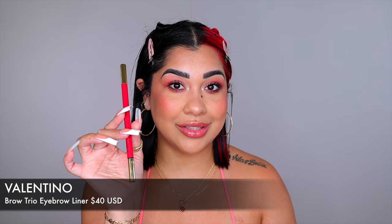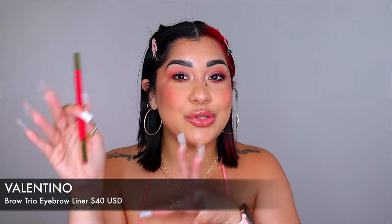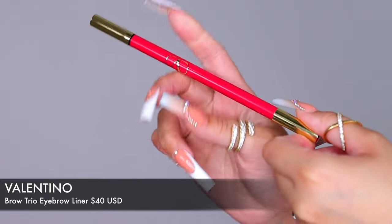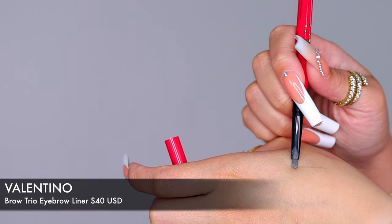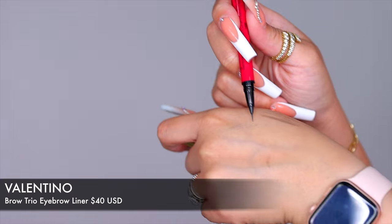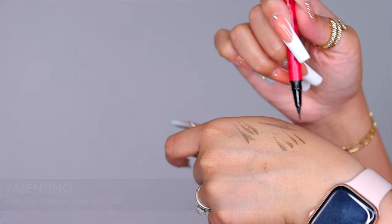If you still haven't found the perfect brow pencil, you need this one from Valentino. It's a legit three-in-one: you have a spoolie on one side, a really pigmented and precise pencil, and on the other side a gel that creates perfect hair-like strokes.